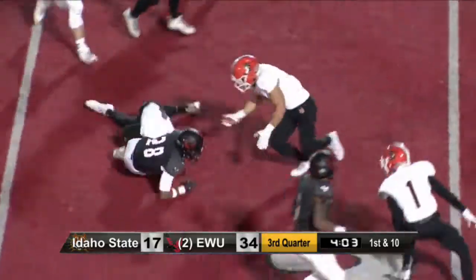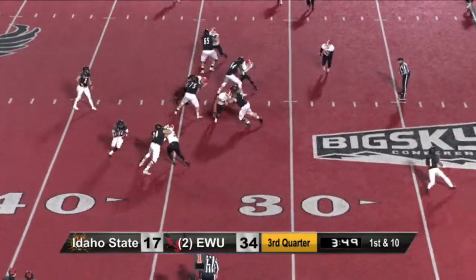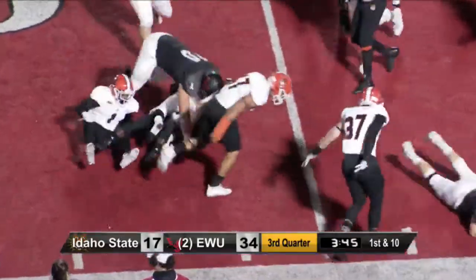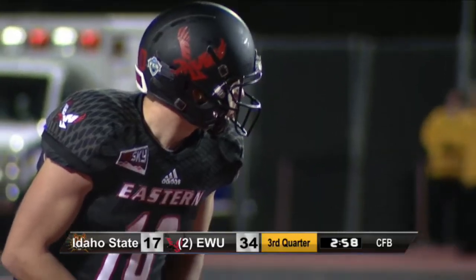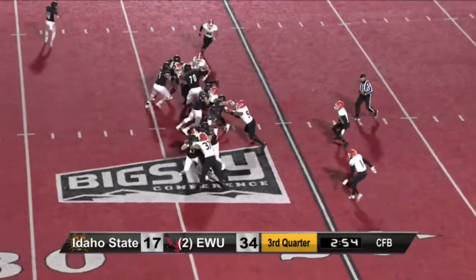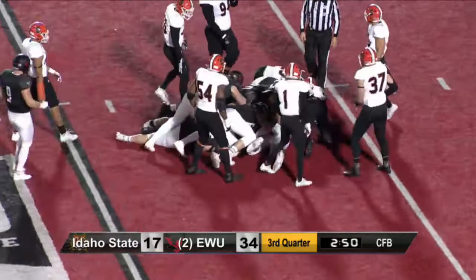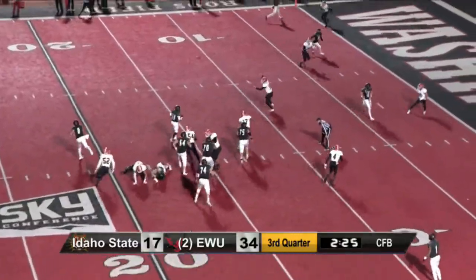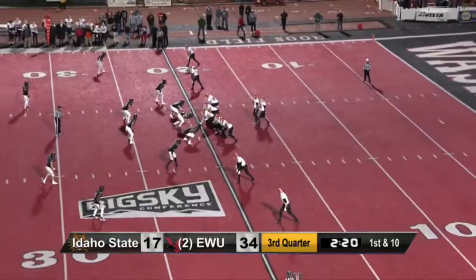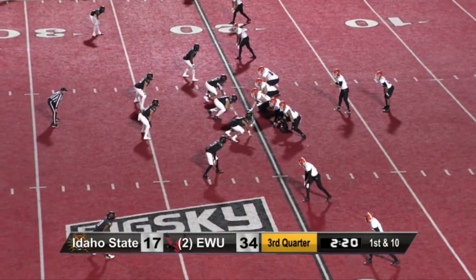Here's Custer — down to the 30. He'll get the ball again — trying to get the corner and does, down to the 26. Taking what Idaho State is giving them. Right now 50 plays — 25 pass, 25 runs. Make it 26 runs — that's Pierce inside. Throw to the end zone — picked off.